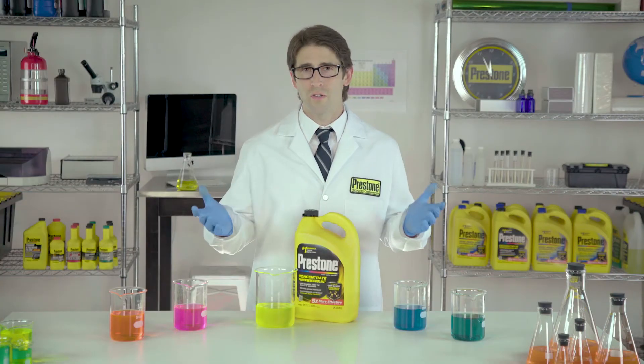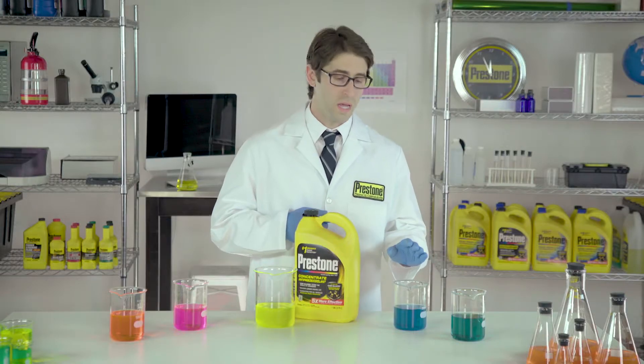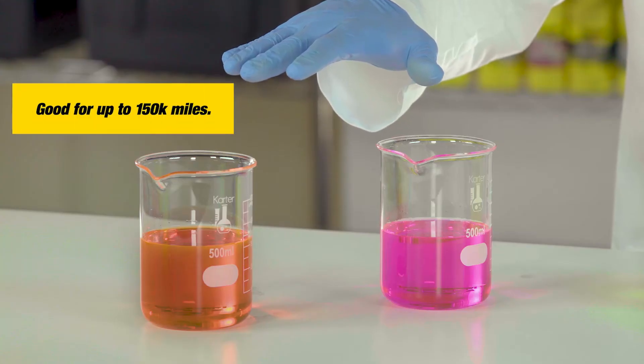So why did vehicle manufacturers change the color of antifreezes? Green antifreeze is a silicate-based inhibitor. Blue indicates a hybrid formula. Many orange and pink antifreezes are made up of organic acid inhibitors.